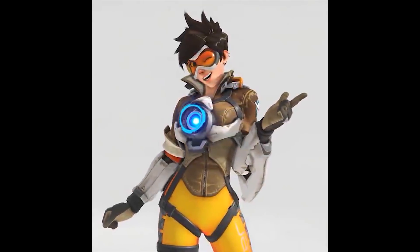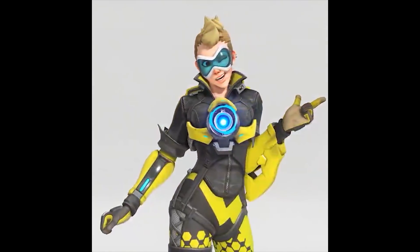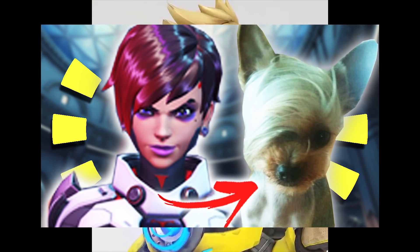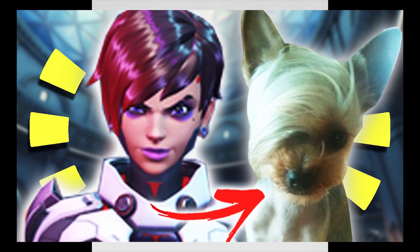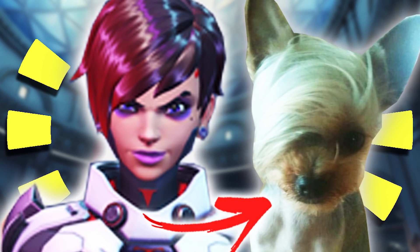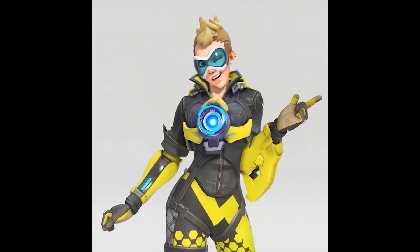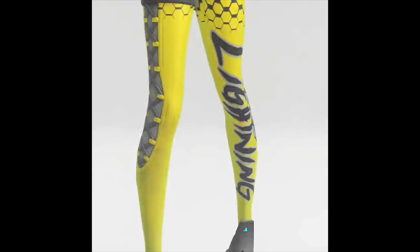This is actually an epic skin also, and is very interesting. A lot of people are actually comparing this to the whole Sombra 'can I see your manager' hair, but the Tracer edition. So as you see here, she kind of has this little fauxhawk that's all blonde, and then her entire body is in yellow, and it actually says Lightning on her leg.